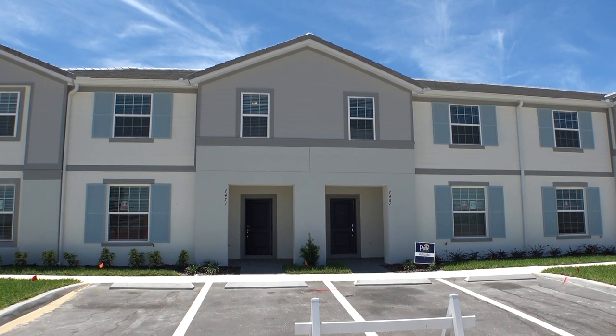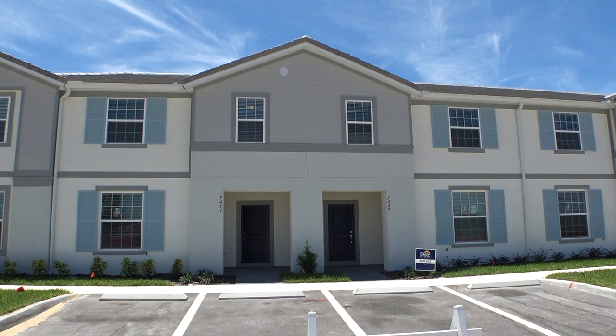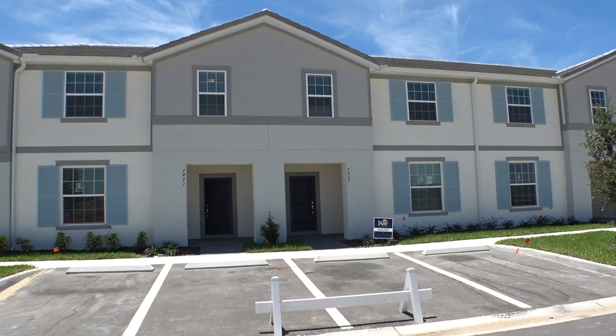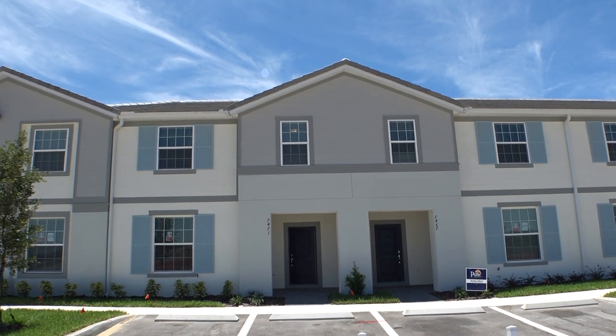Hey everybody, this is Richard Nona. I'm a Florida licensed realtor, Florida licensed home inspector, and notary public. So right now I am over in Solterra Resort. I just want to show you this townhome called the Castaway.